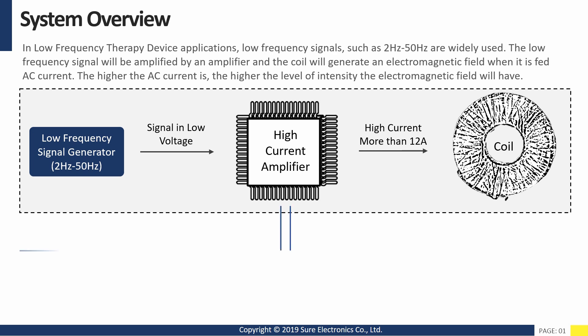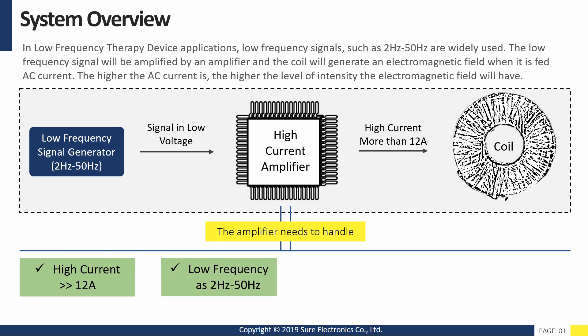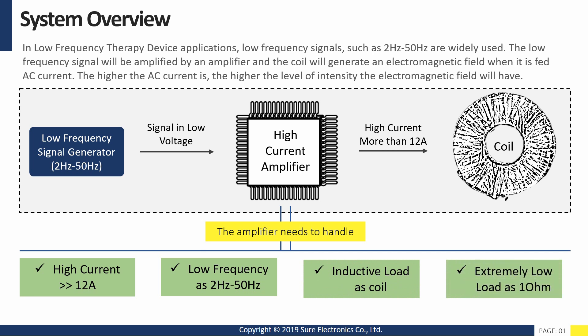In order to reach this purpose, the amplifier needs to handle high current much larger than 12 amps, low frequency such as 2 Hz to 50 Hz, inductive load as coil, and an extremely low load as 1 ohm.